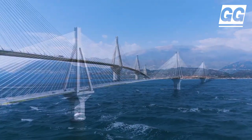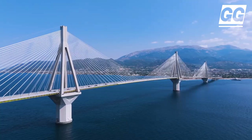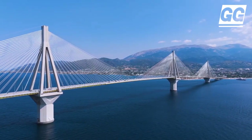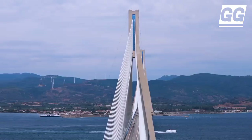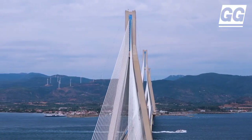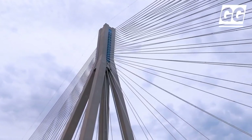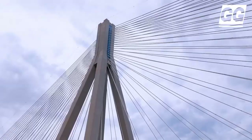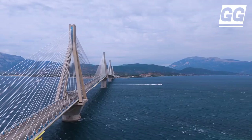The Rio-Antirrio Bridge is a 2.8-kilometer-long cable-stayed bridge in Greece that connects the Peloponnese Peninsula to mainland Greece over the Gulf of Corinth. The construction of this imposing cable-stay bridge is widely considered to be an engineering masterpiece, owing to several solutions applied to overcome difficulties caused by its location and the geology of the region. Designed to absorb the energy and movements of the earth created by earthquakes and tsunamis, rather than resist them, the bridge has also reduced travel time across the Gulf.